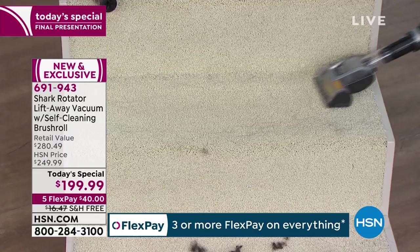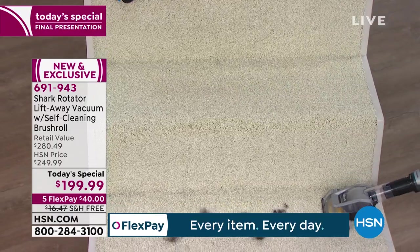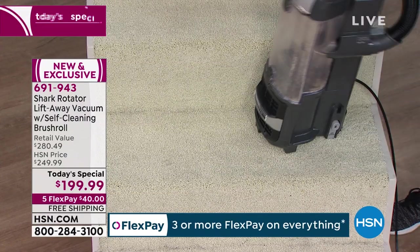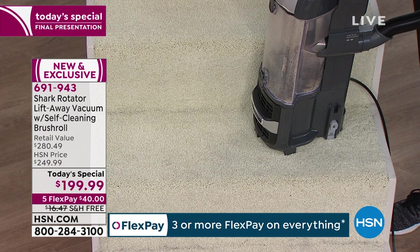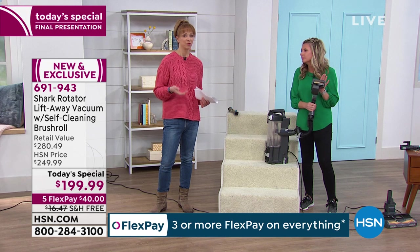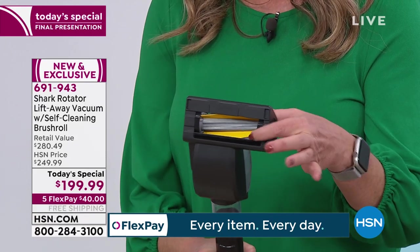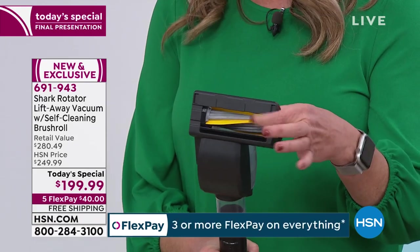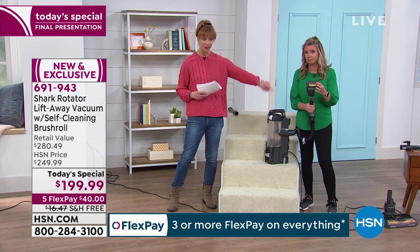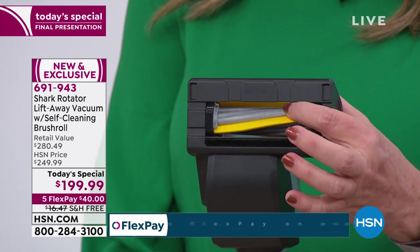Thank you so much for watching tonight. We would love for you to try this vacuum. It's a big night in television — a super Sunday here at HSN — and we would just love for you to try this technology, whether you've got a lot of square footage or you're just sick and tired of fighting with your vacuum. Your vacuum can be your best friend or your worst enemy. This is cleaning the air that you breathe. Even in that power tool — which is $50 on its own — that also has that self-brush cleaning design.